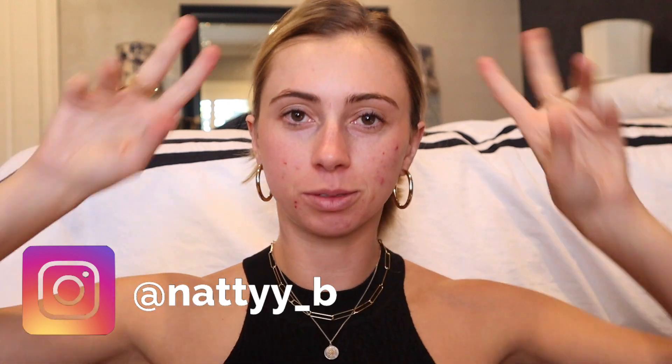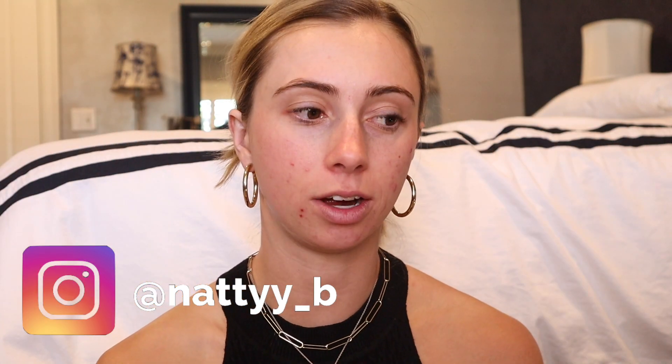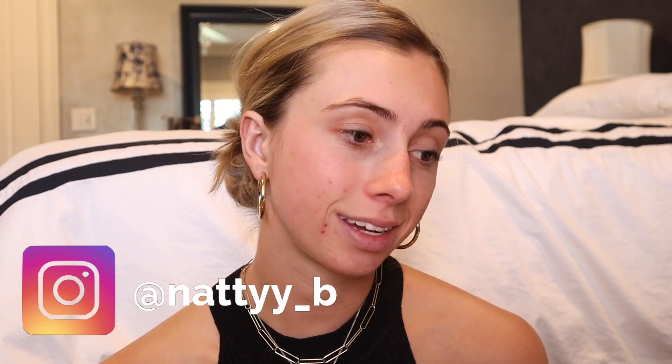What is up everybody, it is Nati B back with another video. If you are new here, welcome; if you're a returning subscriber, what's up. Right now it's a Wednesday and I'm not really doing anything, so I was like let's do just a light everyday makeup. It's going to be me just chit-chatting with you all and doing my everyday thing — a natural looking makeup, nothing crazy.